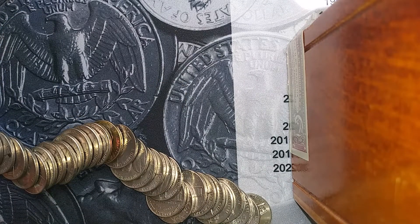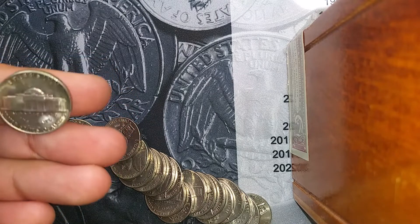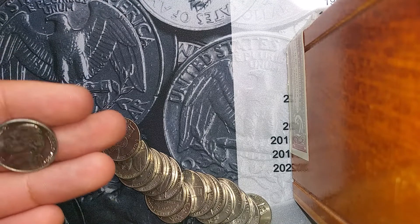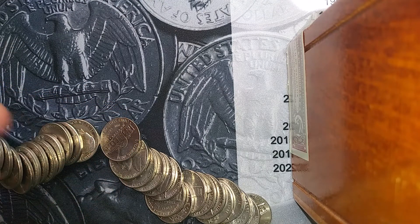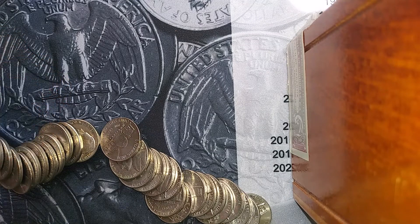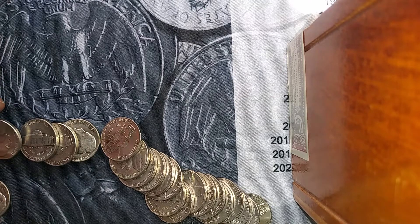I'm on the third roll of nickels, and I have a few things to mention. I saw this crazy toned 1981 — look at that, that is crazy. I also pulled out a beautiful 1988D. I pulled one out in the last roll too. I also see a 1958D here — that's a find. There are a lot of nice coins in these rolls for sure. There's a nice '83, and all of these will be checked against my album.